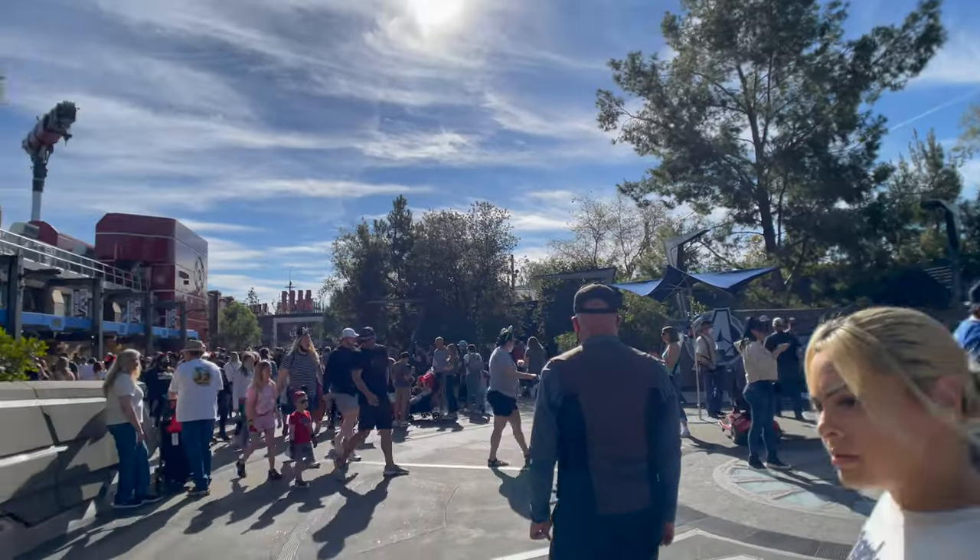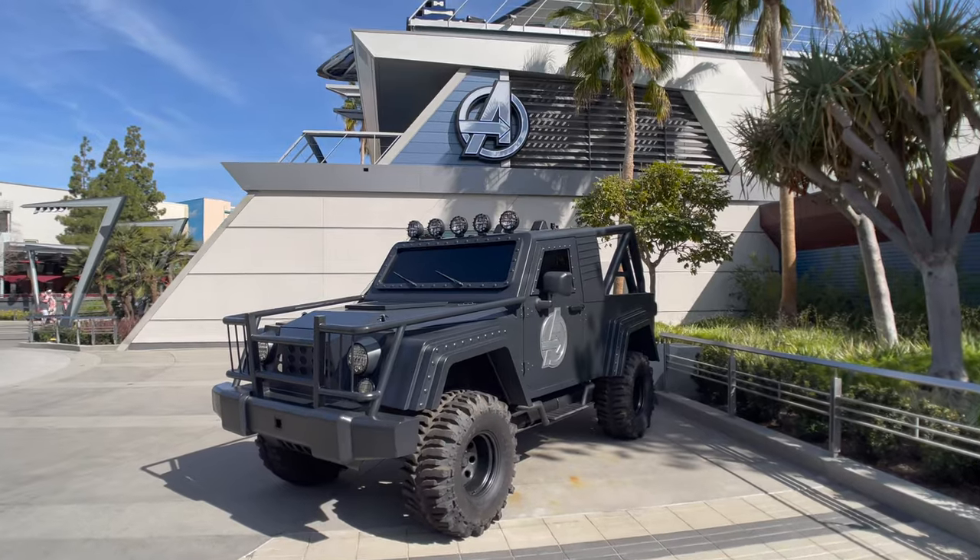Hey, what's going on guys, welcome to Certified Life! Today we are having an adventure here at California Adventure and Disneyland. We are going to be checking out some foods and a little bit of shopping to see what's going on here in the park. If you are brand new, please be sure to hit that subscribe button — we upload every week. In a few weeks we're going to Las Vegas, so comment down below what we should do out there. First, we're going to Avengers Campus to check out Pym's Kitchen, so let's go!